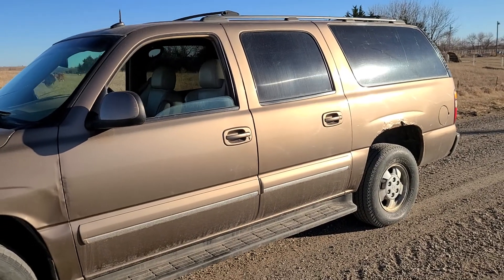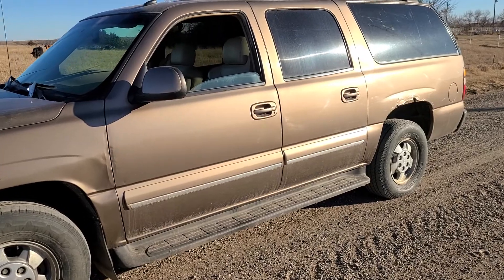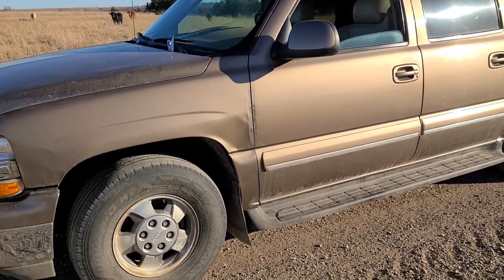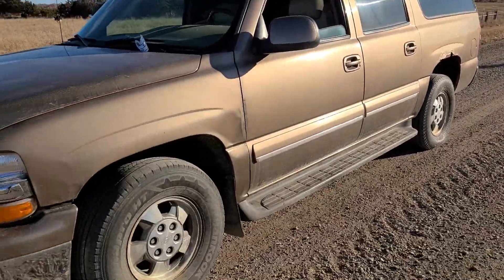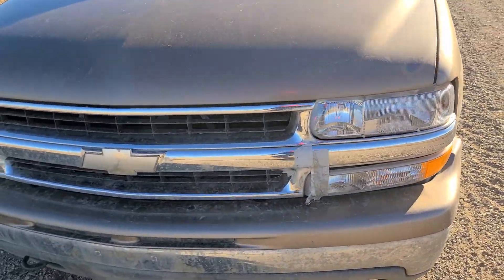Here we have a 2003 Chevy Suburban LT. It's got leather interior. It's got about 193,000 miles on it. It's running right now. I just drove it down the road here. Do a quick little video walk around. It's running good.